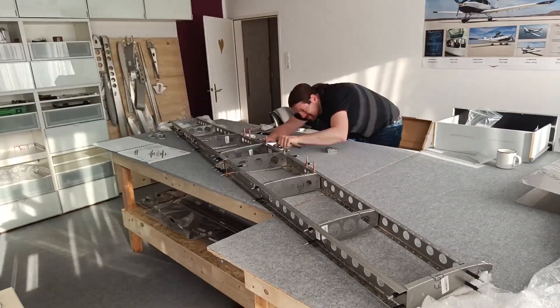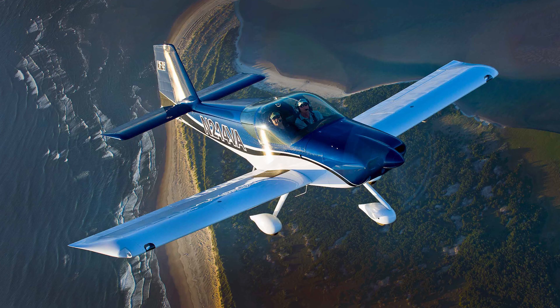I had a lot of thinking and talking about which airplane I want to build. At first I wanted to build a Van's aircraft — maybe the RV-10 or the RV-14.